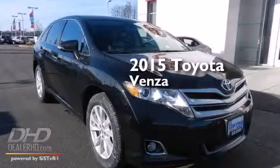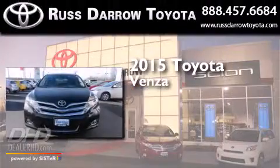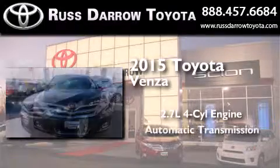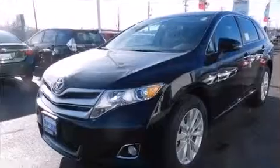This is a brand new 2015 Toyota Venza. It has a 2.7-liter four-cylinder engine, an automatic transmission, and all-wheel drive.